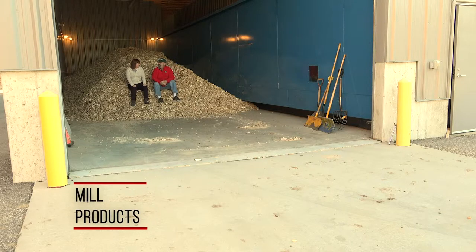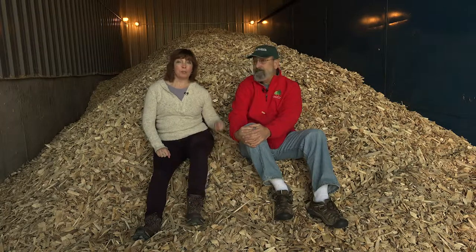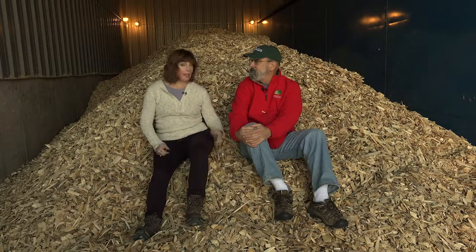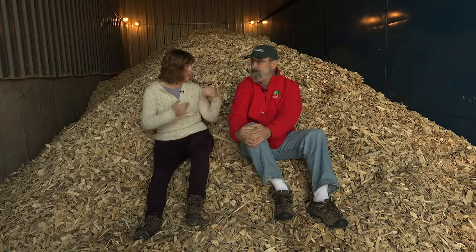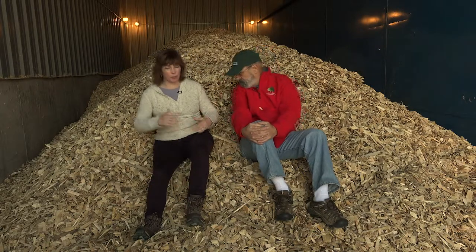Here we are at North Central Schools in Powers, Michigan. This is the heart of their second wood chip burning facility, running since about 1980. These chips are what fuel the school. Semis bring in loads of chips right into this storage area, and underneath is what they call an auger, which is like a big screw.